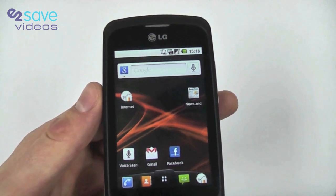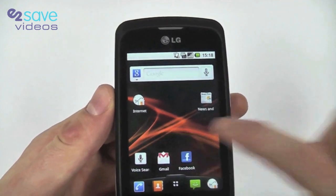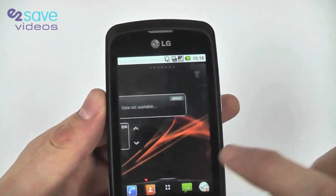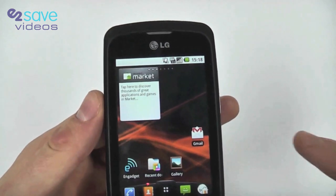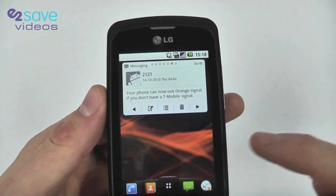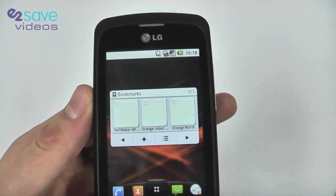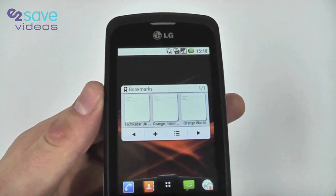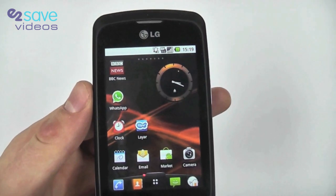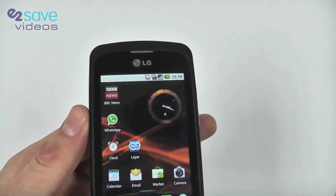Going through a few more screens, we've got a Google search bar with a talk-to-search option, Internet, Gmail, Facebook, battery options, and phone tone options. There's an Android Marketplace shortcut, gallery, recent documents, a text messaging tab for quick access, and Internet bookmarks on the last screen — so quick access to where you want to go, really easily, right on the home screen. Seven home screens in total — have one for games, one for music, one for film, one for applications — absolutely fantastic.